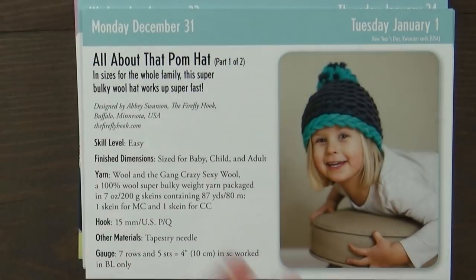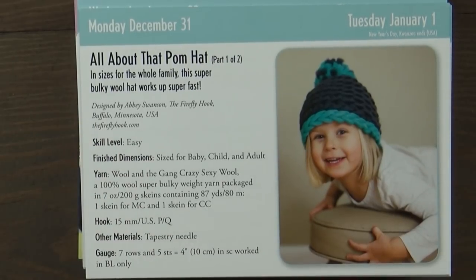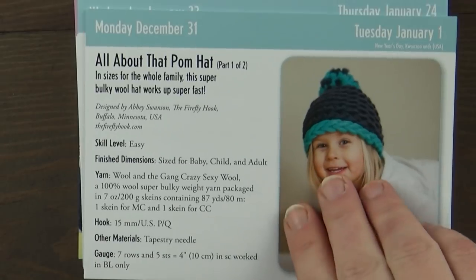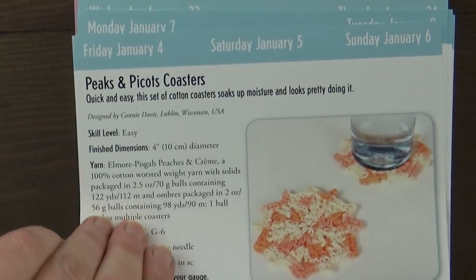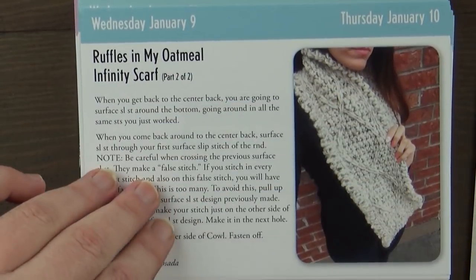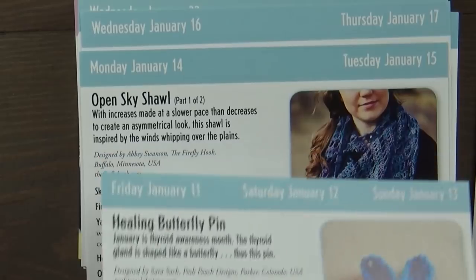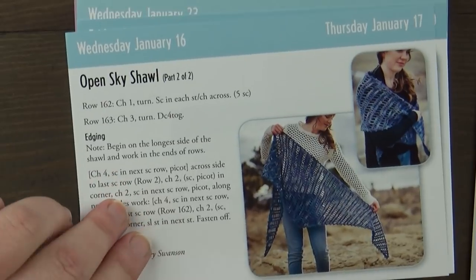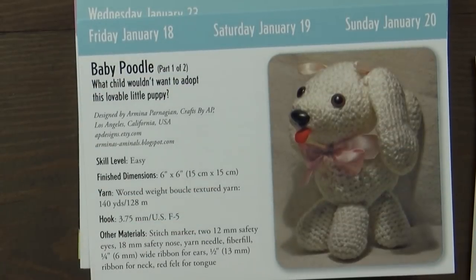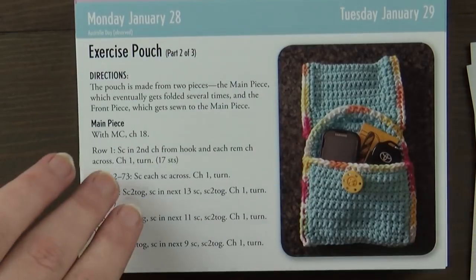And then you have here Monday December 31st to Tuesday January 1st — it's a crocheted hat, very cute. It tells you it's an easy skill level, it tells you the kind of yarn you're going to need, it tells you everything you need to do that. Pretty much just like the knitting one. There's literally a pattern in here for every skill level — easy, beginner — and you can even advance your skills. I think that's kind of cool too, because you can start out with easy, go to beginner, then maybe try intermediate or experienced and work your way up.